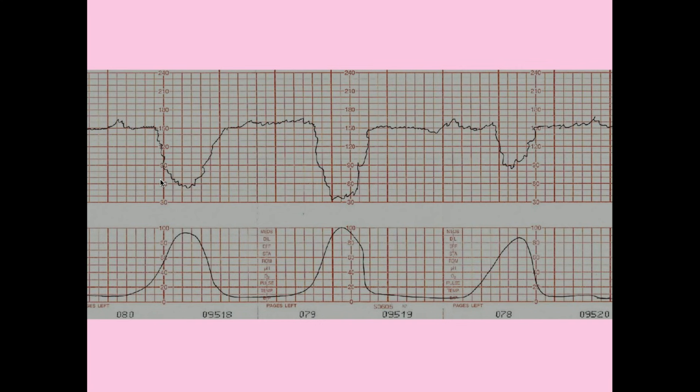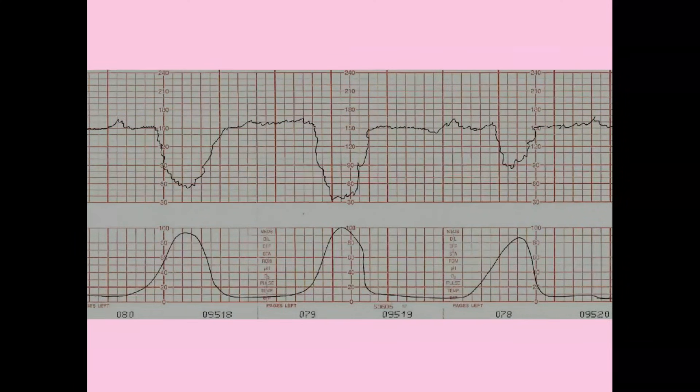Severe variable decelerations and late decelerations are a sign that you need to do something — in many cases, you're going to be doing a C-section. Any kind of variable deceleration is a sign of umbilical cord compression, but severe variable decelerations are commonly seen in umbilical cord prolapse.